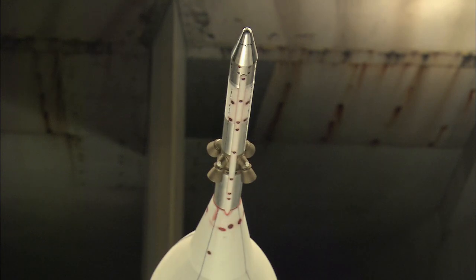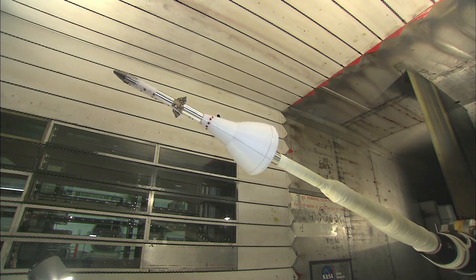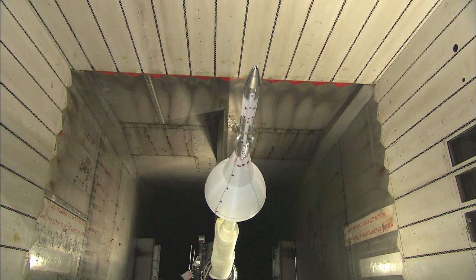Another test used a 6% scale model of the launch abort system in the 11-foot wind tunnel to find ways of minimizing how loud the system would be during an actual flight.